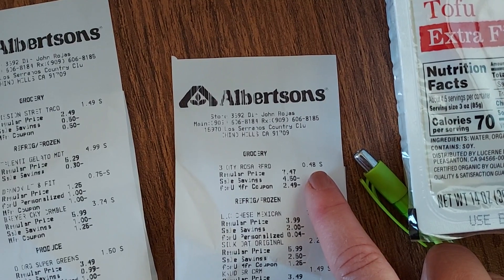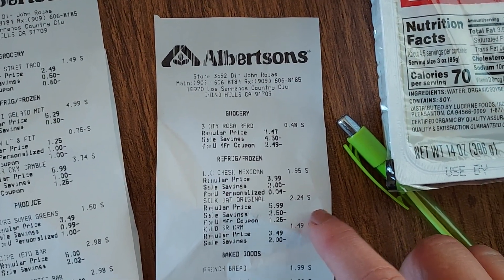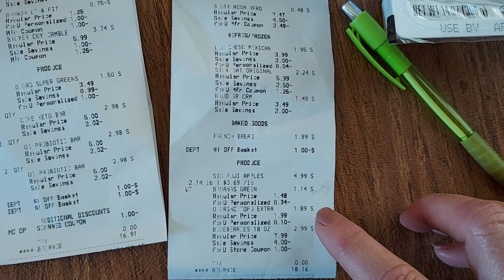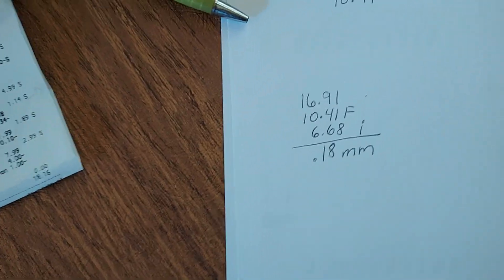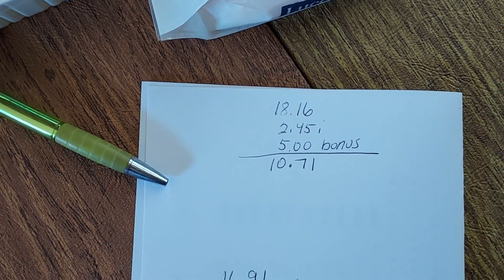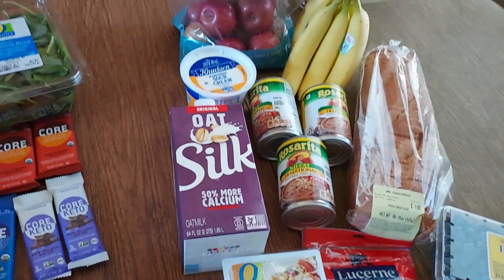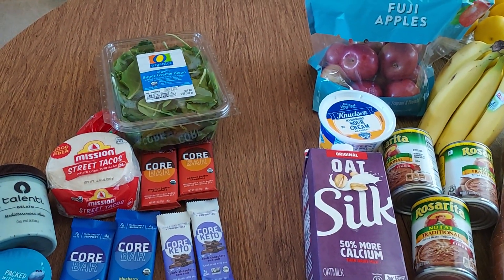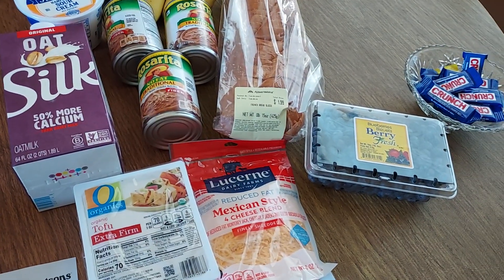On receipt #2: beans at 48 cents for three cans — that digital coupon took off $2.49, I don't know why but I'm happy! There's the cheese, silk milk, sour cream, French bread, apples, bananas, tofu, and blueberries. I paid $18.16 on this transaction but got $2.45 back from Ibotta plus hit my $5 weekend warrior bonus, making it $10.71. Combined with the 18-cent money-maker from the first transaction, the total for all this is just a little over $10. I'm so excited — power greens, apples, bananas, oat milk, three cans of beans, and a huge thing of blueberries for $10!